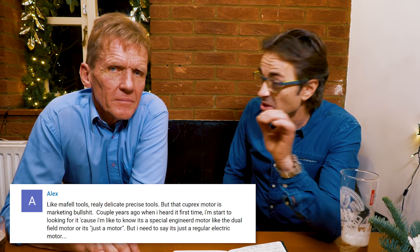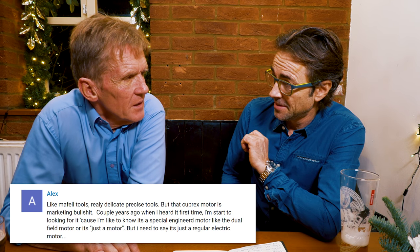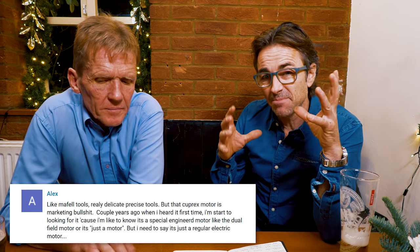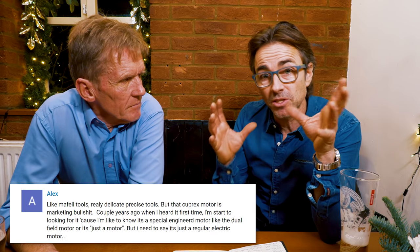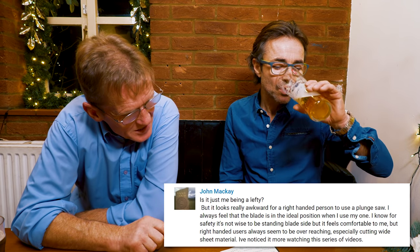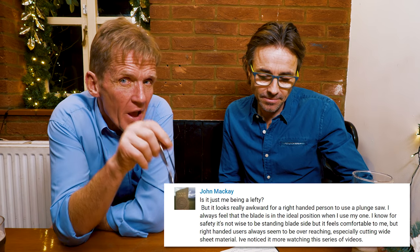Alex goes on to say he thinks the Cuprax motor is a bullshit marketing ploy. He reckons a 1400-watt motor is plenty big enough to power even a slightly bigger saw, especially given the blade diameter size. Good, clever points.